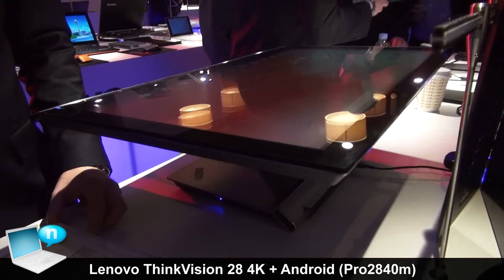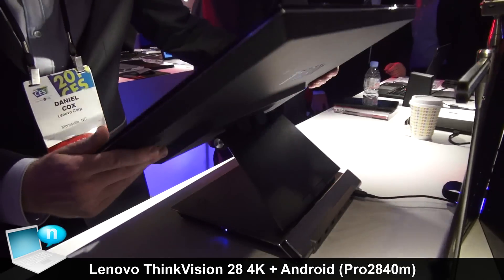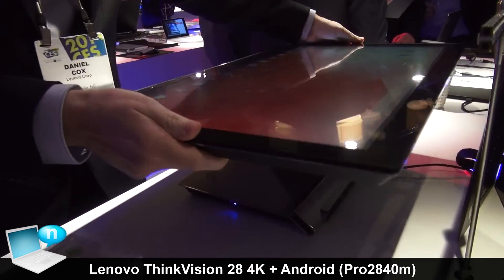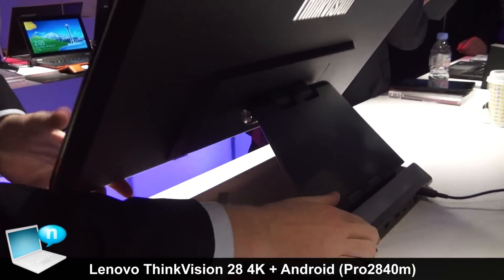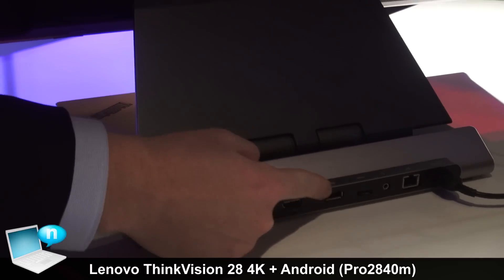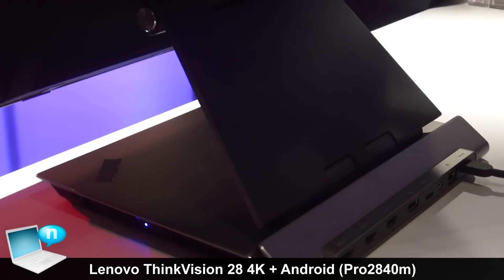As you can see, this folds fully flat so you can use it as a collaborative tool. It lays flat beautifully with the adjustable stand it comes with. In the back you have three HDMI ports, USB 3.0, a DisplayPort, as well as a power jack.